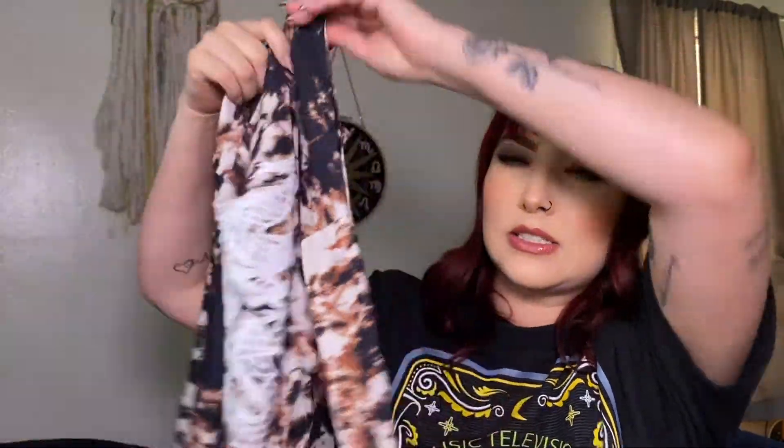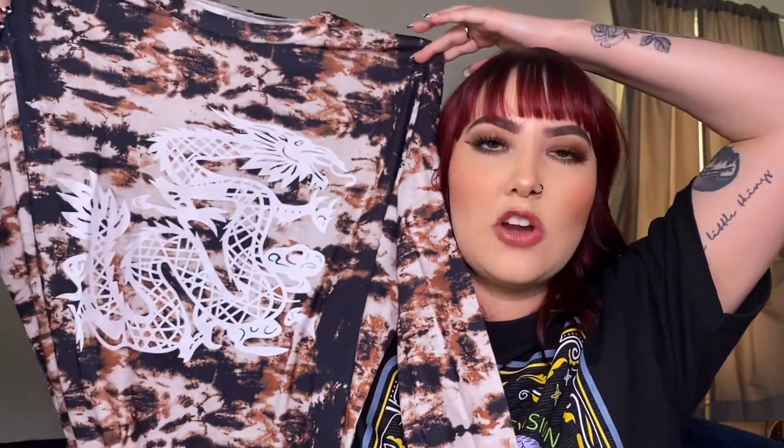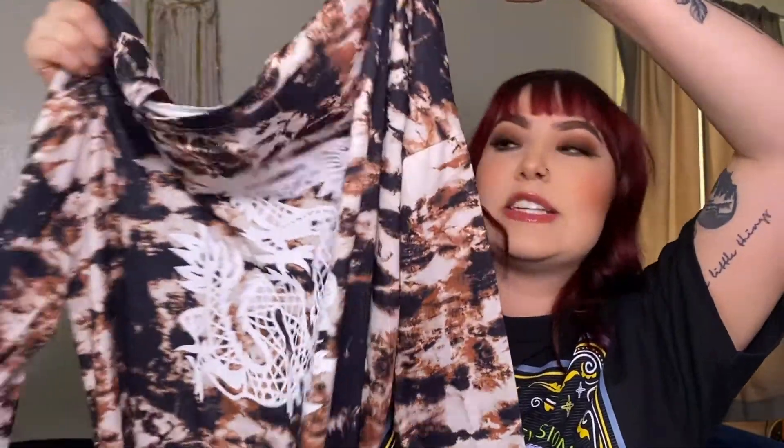The first item is one of my absolute favorites. I did like the majority of these items, so that is why I'm so excited to share them — they were super affordable, which we love. This first item is a long-sleeved dress. It's got a really cool dragon on the front and it's like this brown, almost tie-dye look.